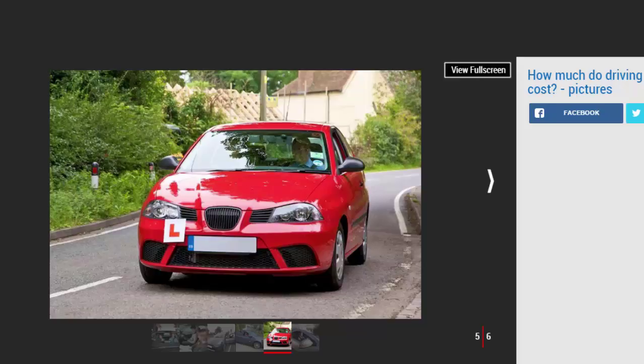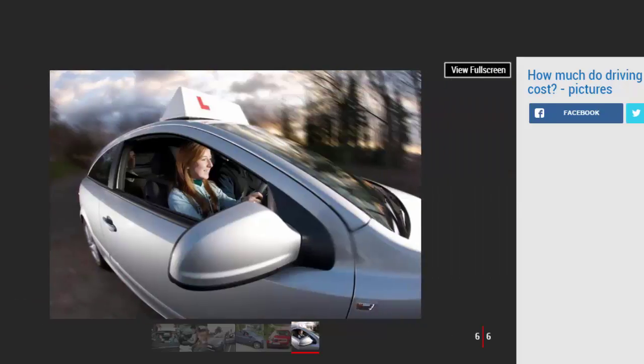Should I consider provisional driving insurance? Although plenty of people learn to drive in just their instructor's car, it can be immensely beneficial to develop your new skills in another vehicle. Some insurance companies offer short-term policies for provisional license holders, and this can be a more cost-effective way of gaining experience in the build-up to your test. But don't forget — you still need to be supervised.